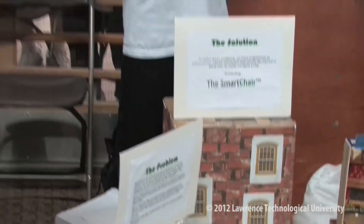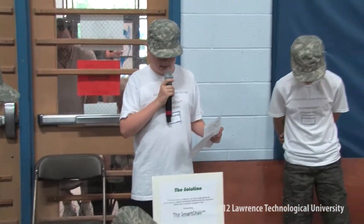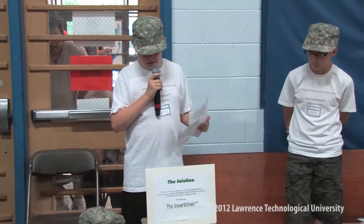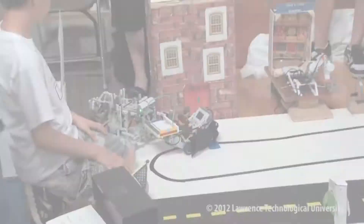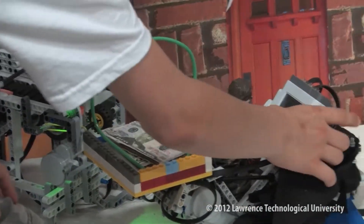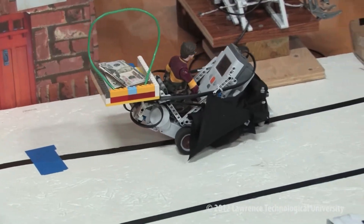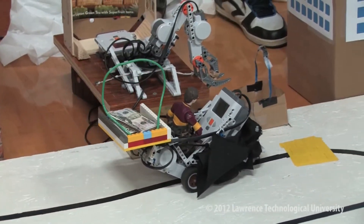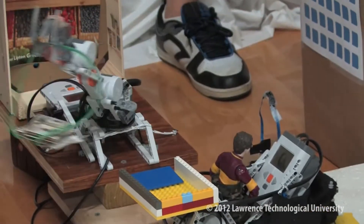The ATM is a robot that withdraws money and places it in the hands of the user. Once a button on the wheelchair is pressed, it communicates via Bluetooth to the ATM. The store is a pickup place with a robotic arm designed to get groceries to the wheelchair user, by taking money from a compartment and picking up groceries from a basket.